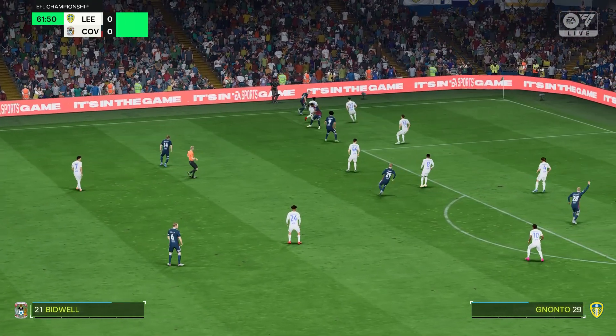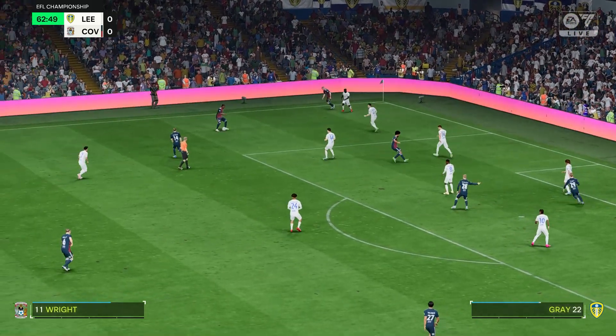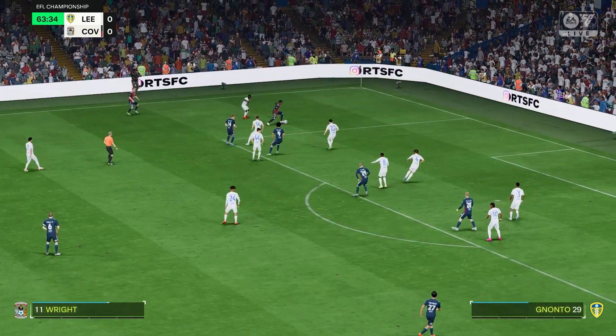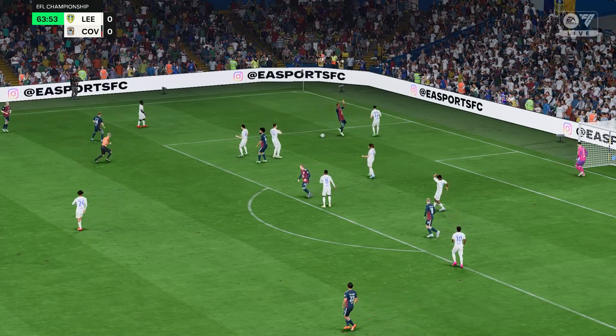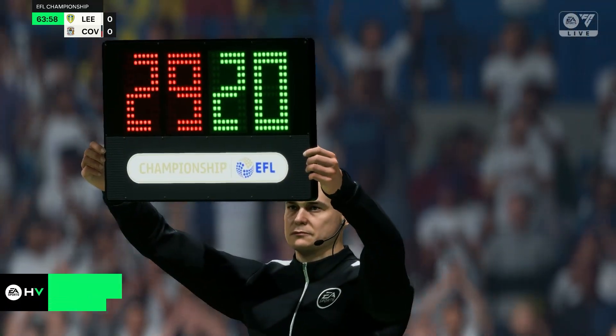Jake Bidwell. The assistant referee has raised his flag — offside. And time for the change now.